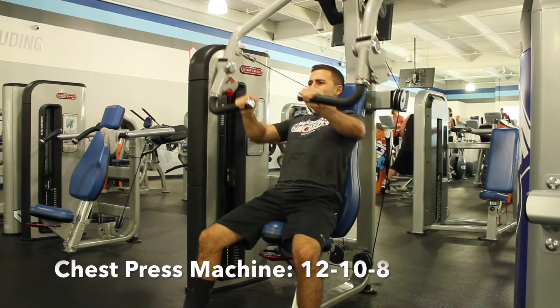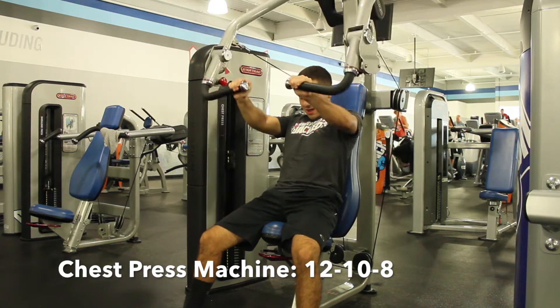Next we have the chest press machine. You want to do 12 reps, then go up in weight and do 10 reps, then go up in weight and do 8 reps.